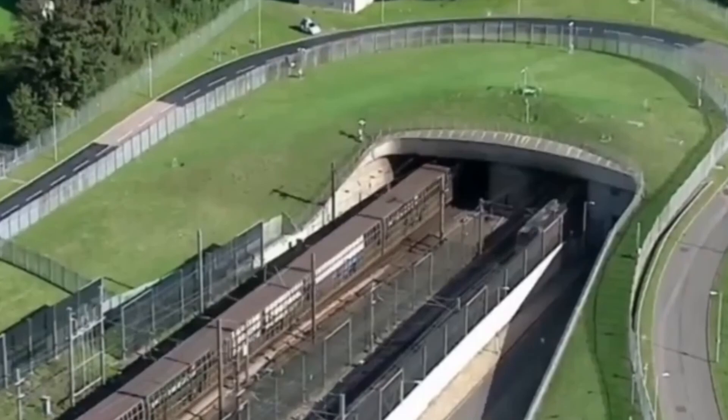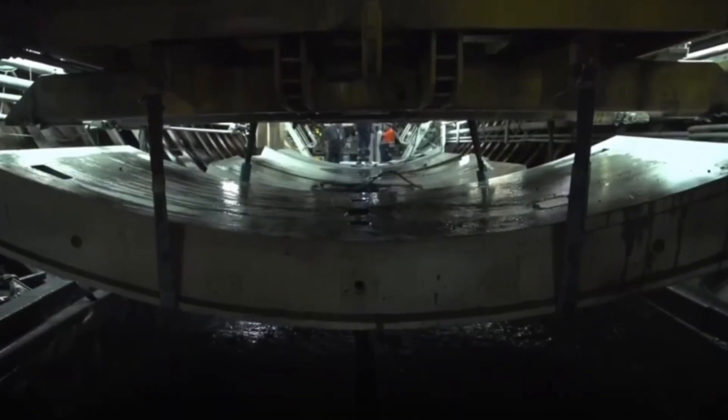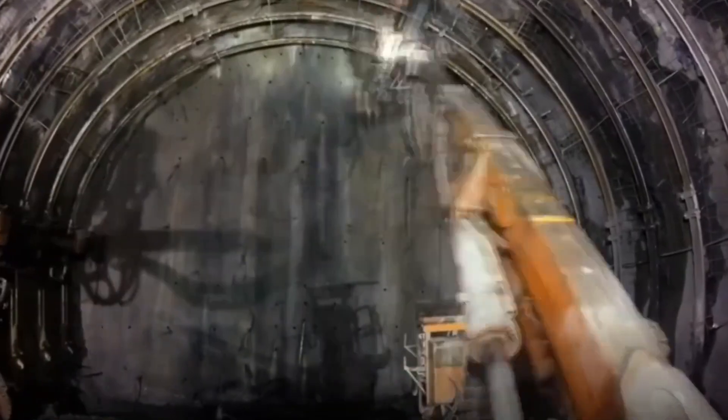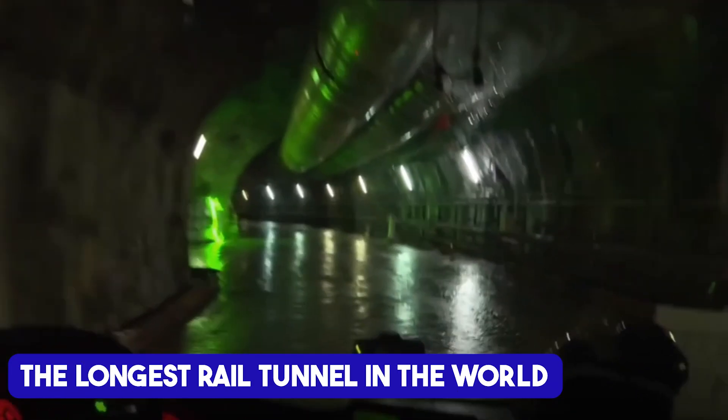In just a few years, this peaceful valley will host a state-of-the-art high-speed railway as part of the Trans-European Transport Network. But there's a massive challenge standing in the way: the towering Alps. To conquer this natural barrier, engineers are digging deeper than ever before, carving through mountains to create what will be the longest rail tunnel in the world.